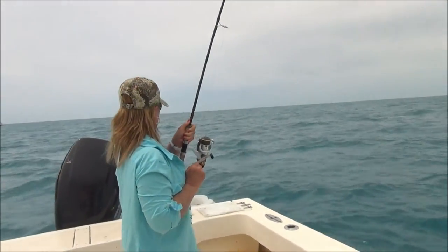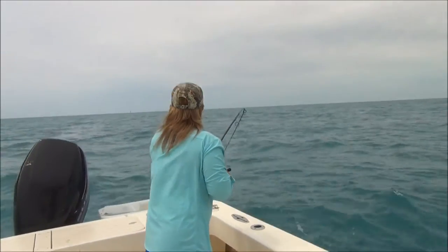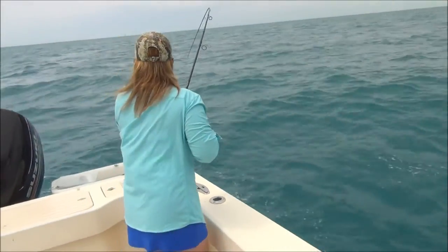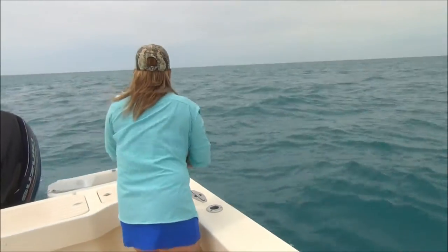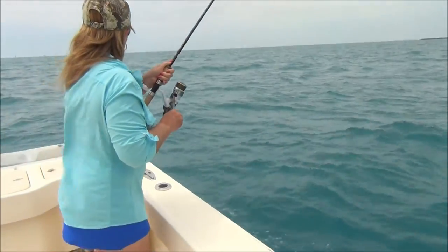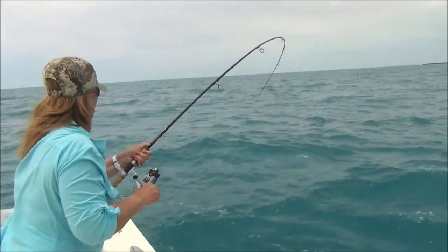Looks like she's got a pretty good fish on here. We're still using our Shimano spinning outfits — Shimano Beefmaster rods and Shimano Stradic reels. I don't want to pull it yet. It's a fine fish, whatever it is.